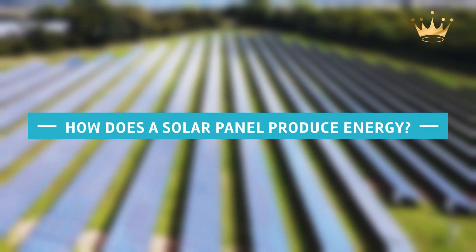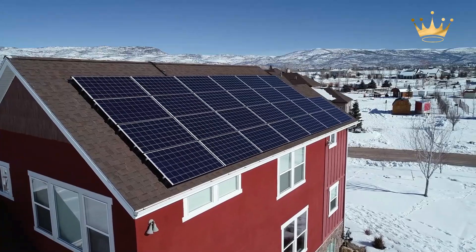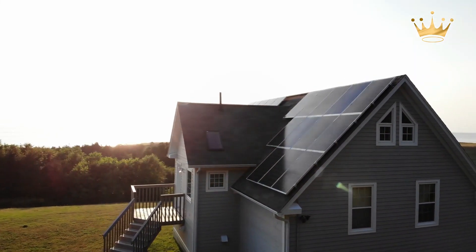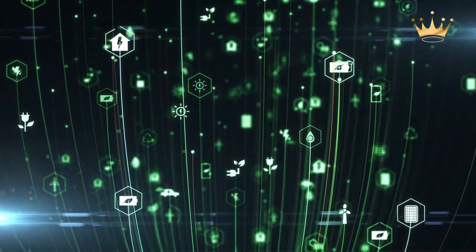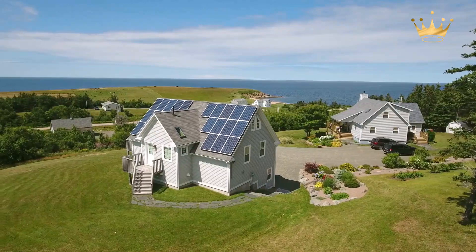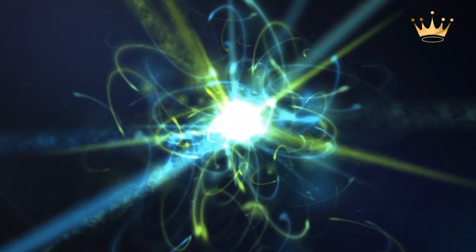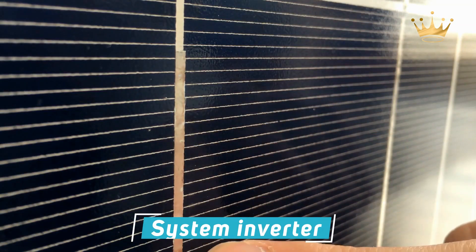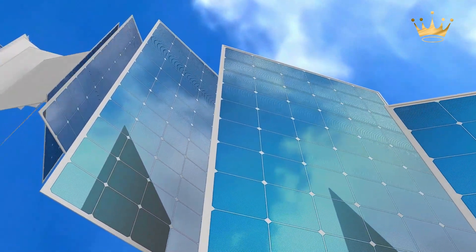Solar panels generate direct current electricity by collecting photons from the sun. When photons strike the panel's semi-conducting silicon material, they are absorbed. Electrons break from atoms and migrate through the solar cell during this process, creating direct current electricity. The DC electricity is then transformed to alternating current electricity via the system inverter. AC is the type of electricity required to power the property.